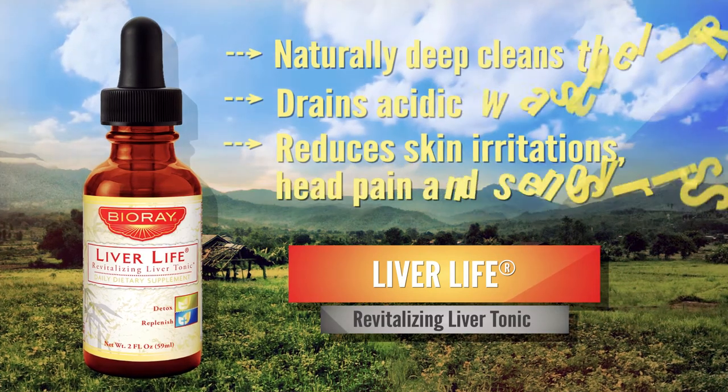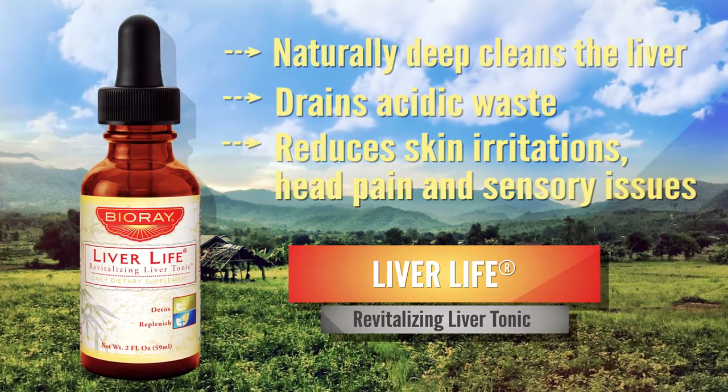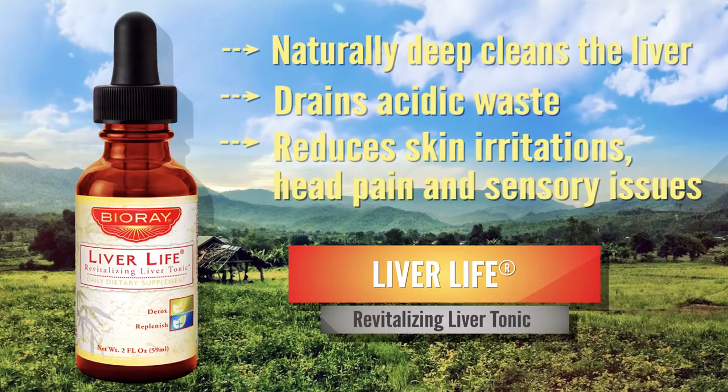revitalizes, and strengthens the liver, improves the body's ability to filter toxins, drains acidic waste, and decreases ammonia.